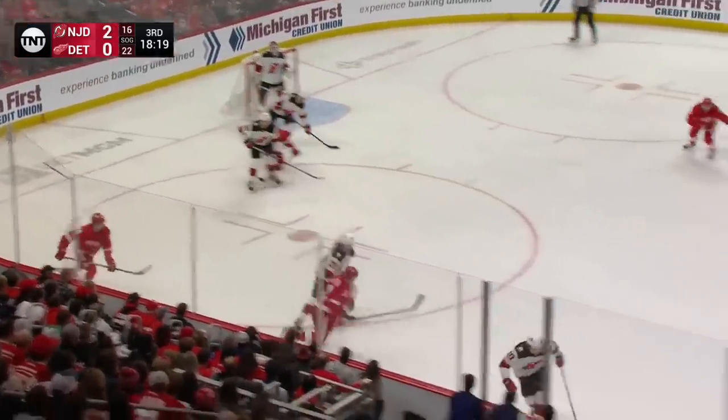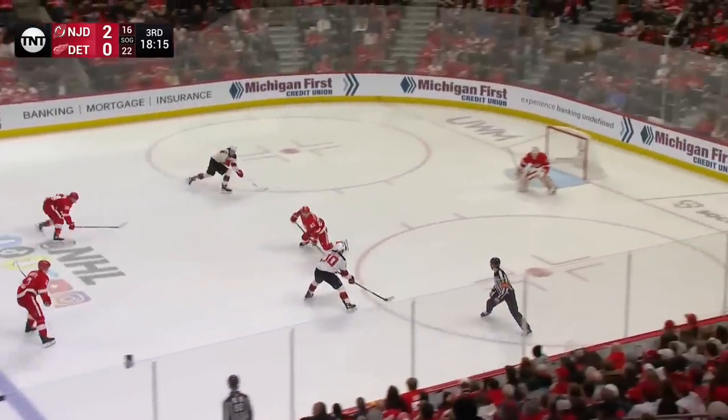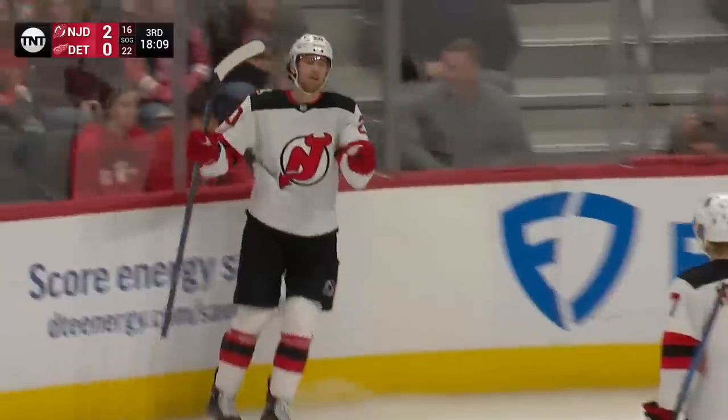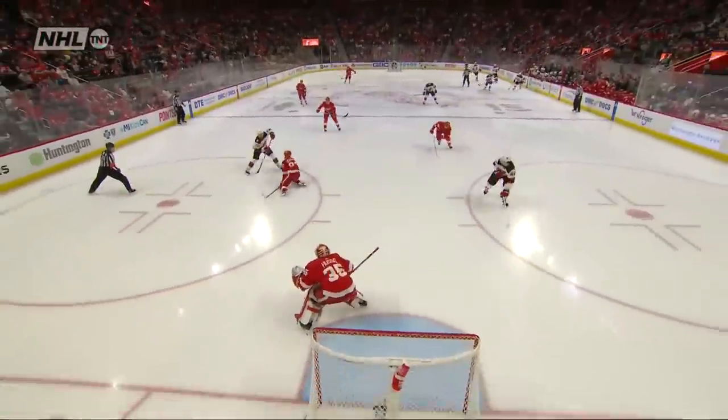Mata trying to keep it in, cannot. 2-on-1 developing — Holtz and Wood. Holtz waits, Wood — saved by Husso. Open net and they score! Husso couldn't get back to the goal. The puck came to McLeod and it is 3-0 New Jersey just like that.